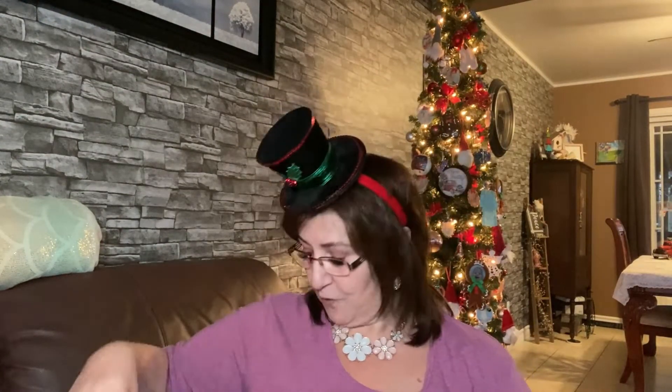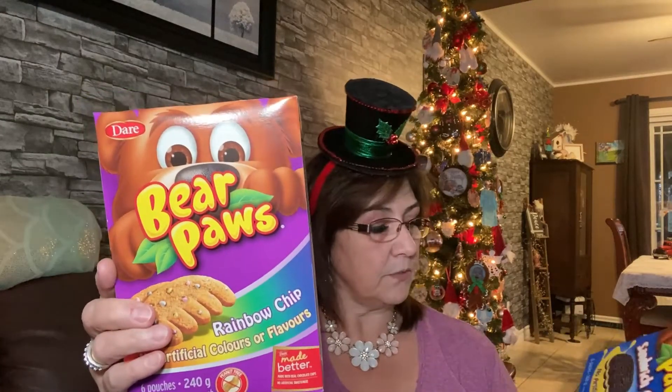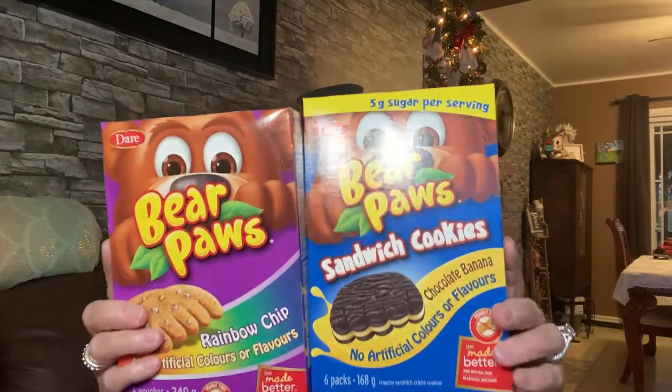I also picked these up as stocking stuffers for my littles — they love these. I'm going to divide them amongst the three boys. It's the Bear Paws — this one is rainbow chip and this one is the sandwich cookie. They will love having little treats like that. I also picked up a lemon iced tea Country Time, zero calories, just to have on hand because I love iced tea.